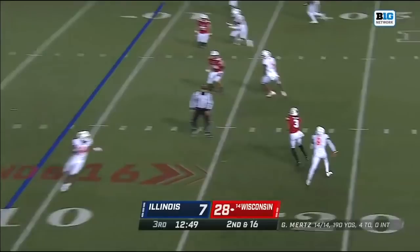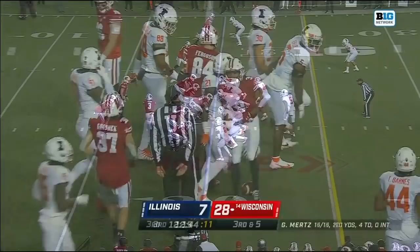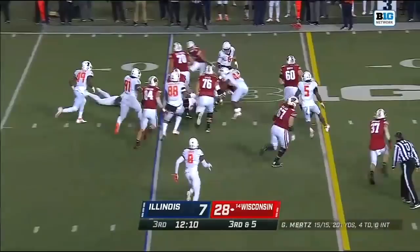Trying to make it 15 for 15, and he will — pitch and catch to Kendrick Pryor. They got back 11 yards, but still third and five. Trying to set up a screen — Jack Dunn is not going to get there.